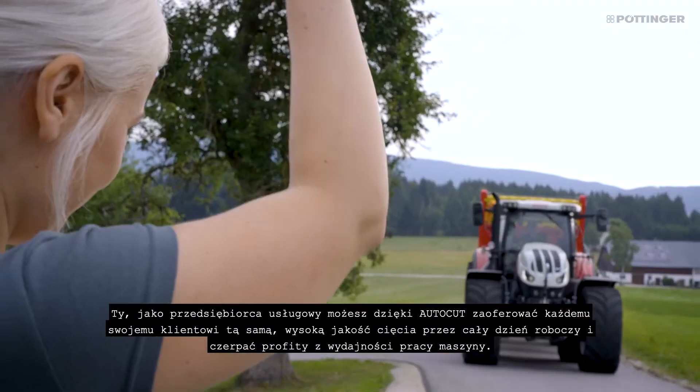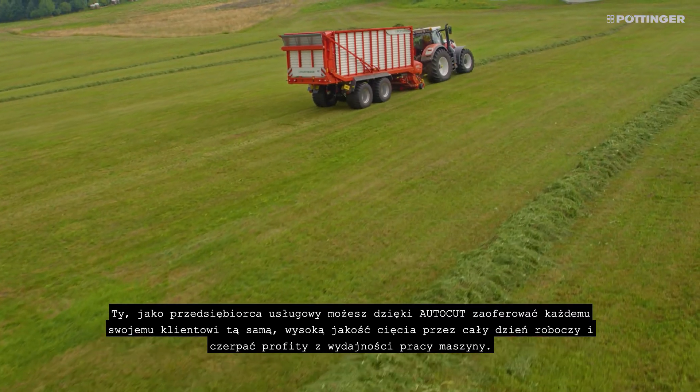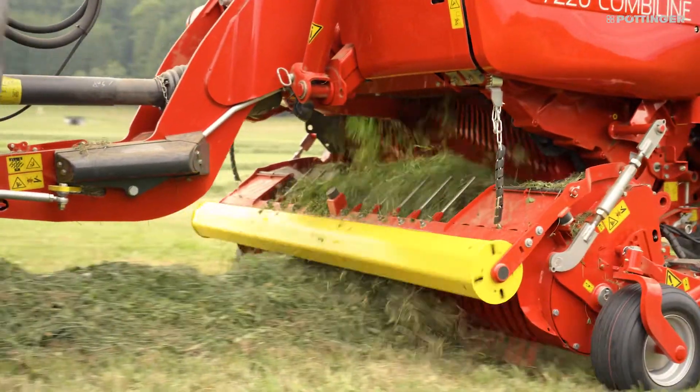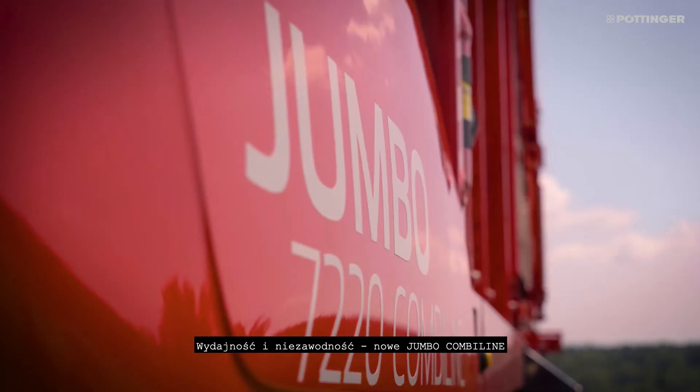As a contractor, you can offer every customer the same cutting quality throughout the entire working day thanks to AutoCut, and deliver impressive chopping quality and efficiency. Maximum output, efficiency and power — the new Jumbo combi line.